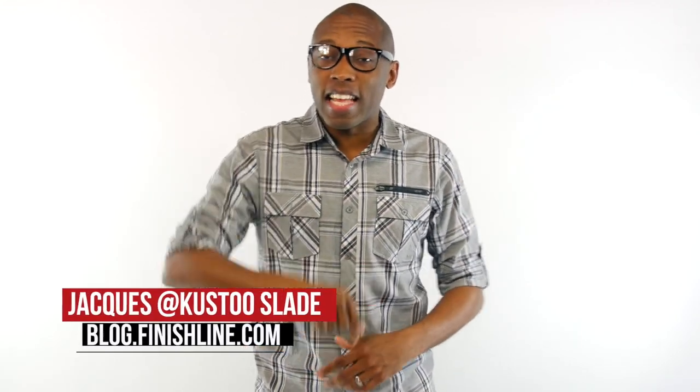Yo, emperors, prototypes, BHM, and a lot more. I am your host, Jacques Slade, and this is the Heat Check.